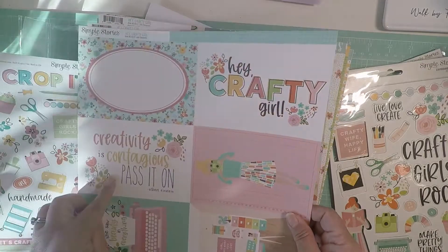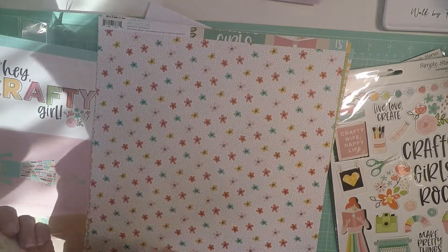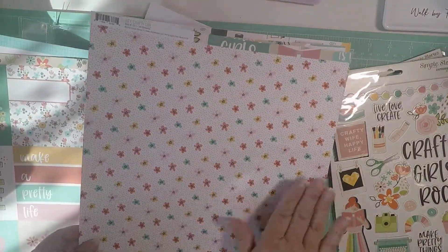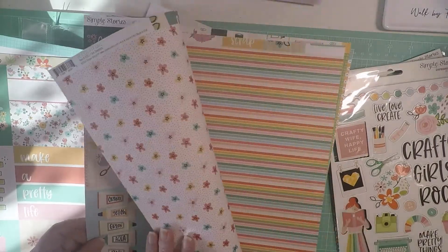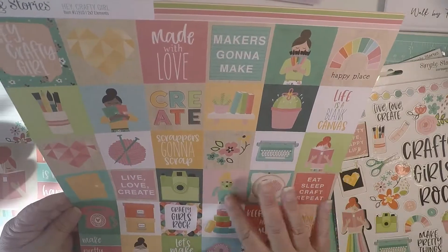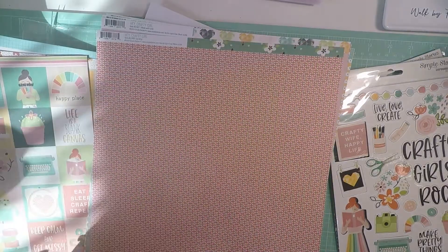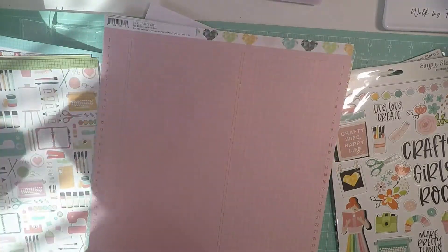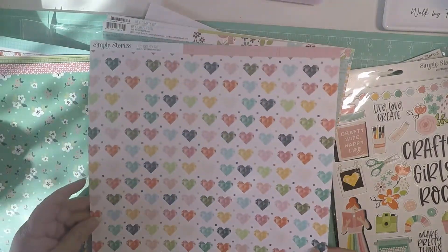'Creativity is contagious, pass it on' — that's pretty, I like this one. And then it has more cards in the back, super cute. Then this flower one also has more cards in the back. I hate when they put cutouts behind the pretty paper because you don't want to cut it. It has more of these little tags — cute to laminate. Then there's a green one with another on the back, a red one with green on the back, and one with hearts on the other side.